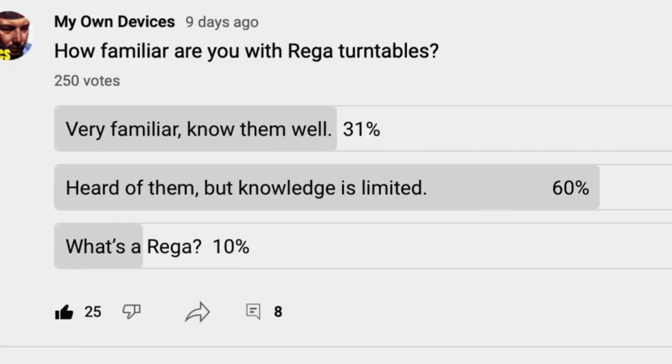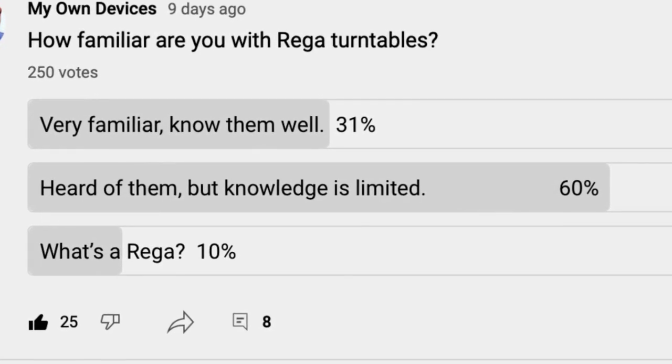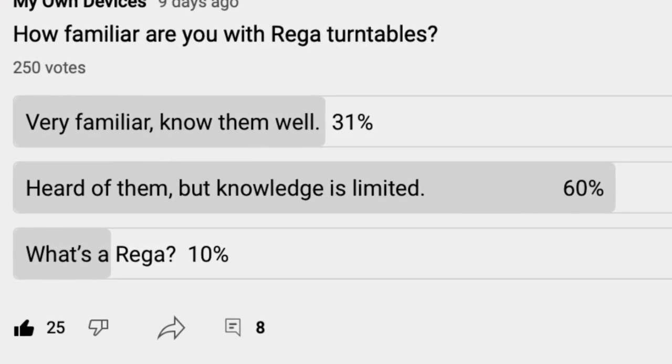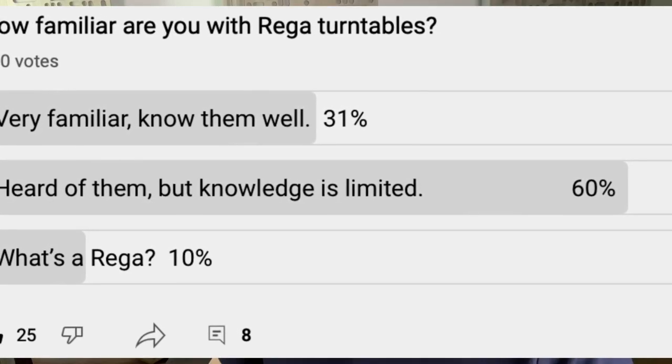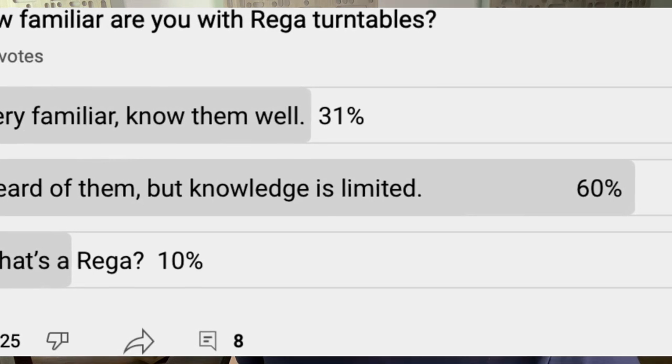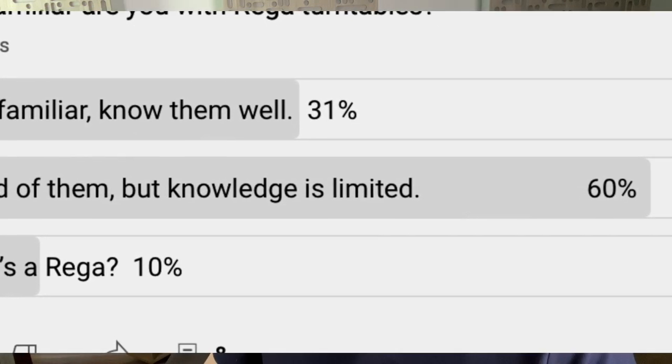In preparation for making this video I posted a poll on my YouTube community page asking subscribers how familiar they are with Rega brand turntables, and I was somewhat surprised to learn that less than a third of the responders said they were very familiar with Rega, with the rest stating that they pretty much only know the name in passing but not much else.